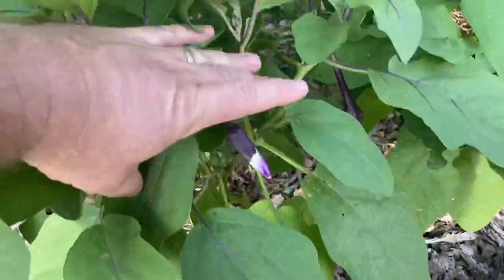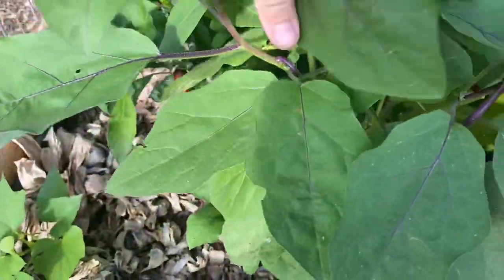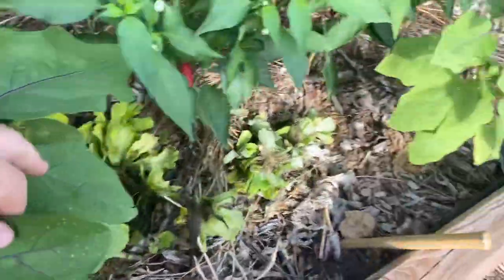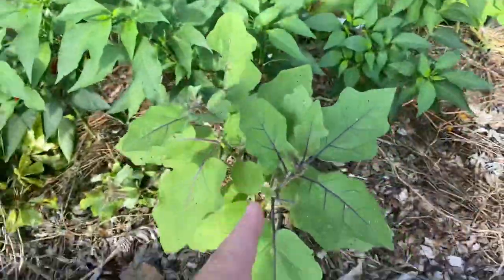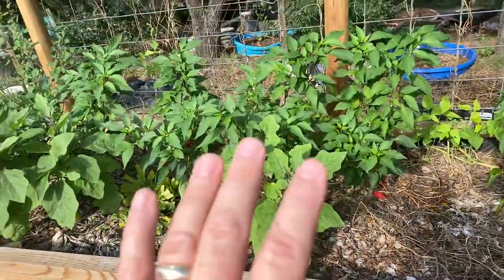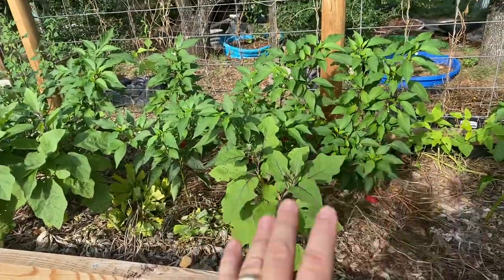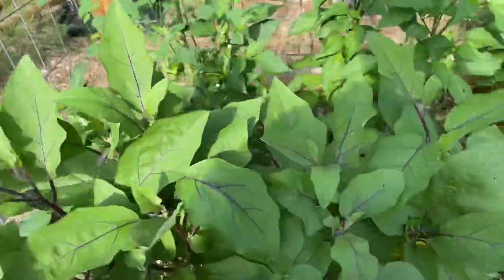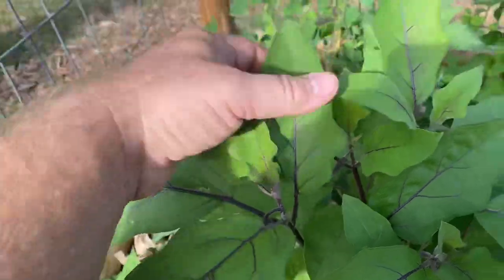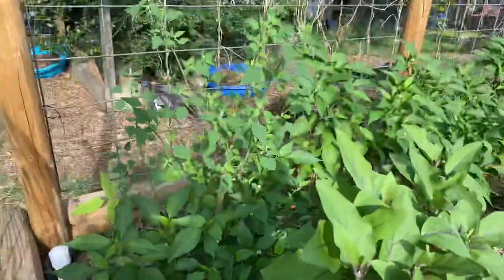And then we have our late season eggplant, which apparently I didn't need to plant, but I did because I thought the other ones were dead. They're starting to produce and they're looking really healthy, even though they had some leaf damage by pests. You can see what happens — as soon as the weather turned and the stress is off the plant, the pest damage is irrelevant. A strong plant can handle a few holes in its leaves. The new growth looks like this — it's just getting through that summer drought.